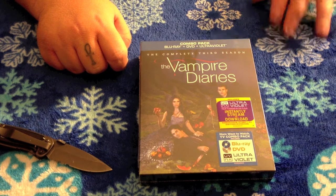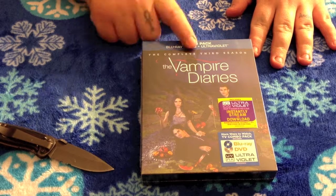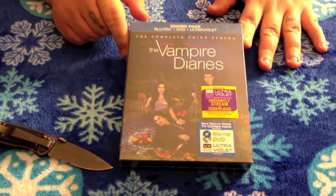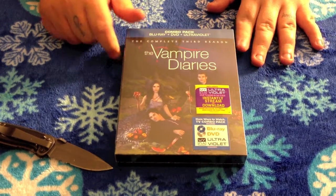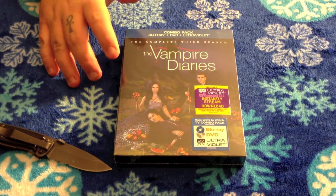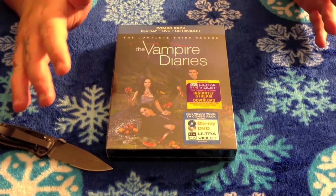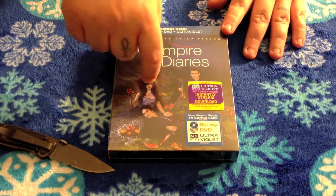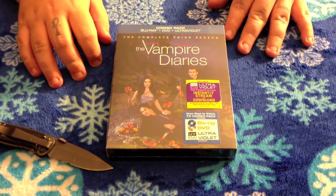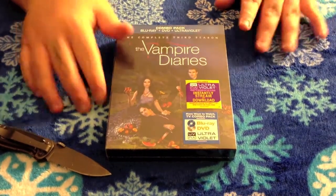What's up YouTube, this is Luskan and Rabu here back at you again with another unboxing. This time it's the combo pack Blu-ray, DVD, and Ultraviolet of the complete third season of The Vampire Diaries. I bought this at Walmart for $45, so that's not a bad deal. It does include the Ultraviolet download, which is available until September 11, 2014, so if you're picking this up later in 2013 or early 2014, you're going to be good.